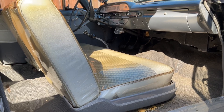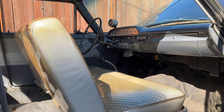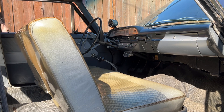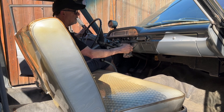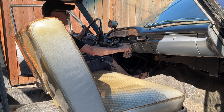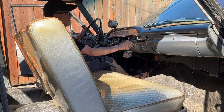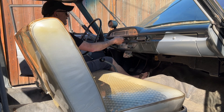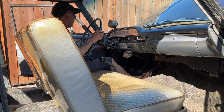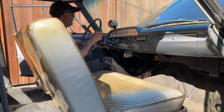We got the radio working, the heater defrost working, and the wipers working electric. Now we're gonna try to turn it over.